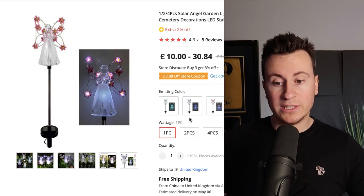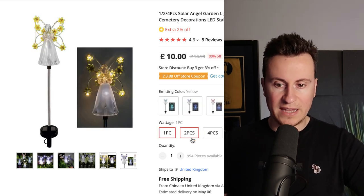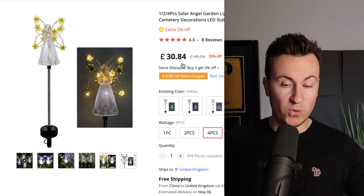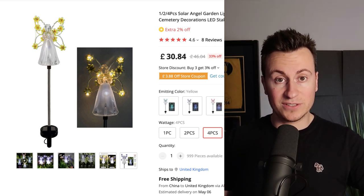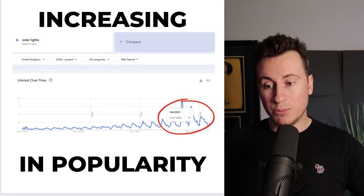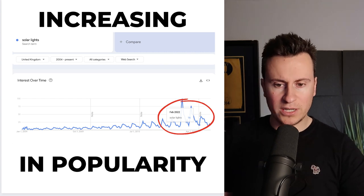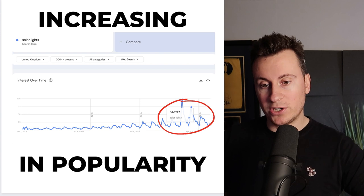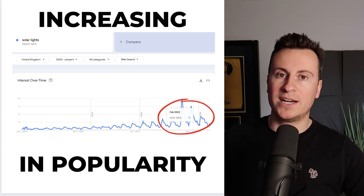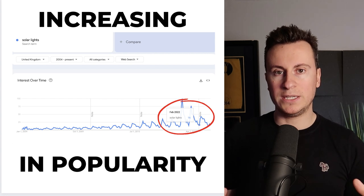What's really good about this product is it comes in many different colors and they have price breaks — one for £10, two for £16, and four for £30 — so it gets super profitable the more customers buy. It's also in a super popular niche that is about to become even more popular. Here in the UK we're getting more hours of sunlight, which means people are spending more time in their gardens, wanting to make them look nice and get some cool lights.